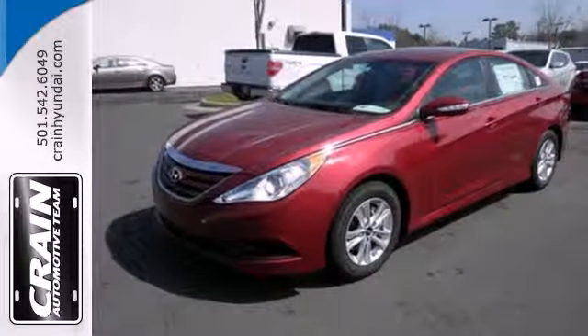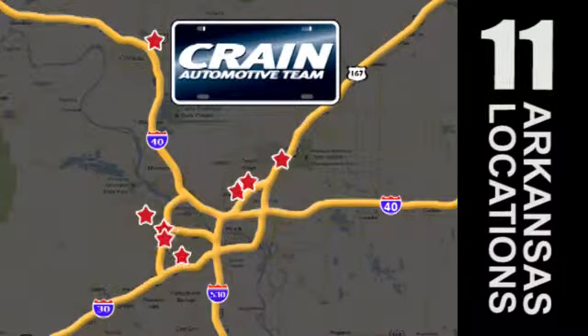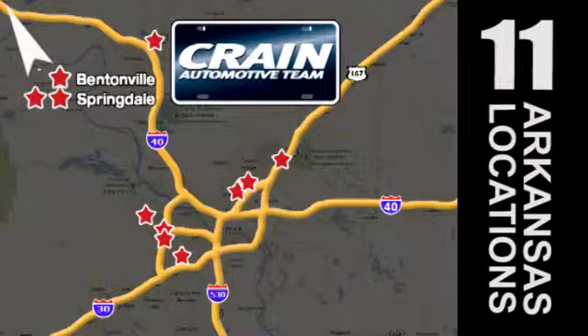There's never been a family sedan quite like this. Cruise in today for a test drive. Visit us anytime at craneteam.com. Craneteam's got them.